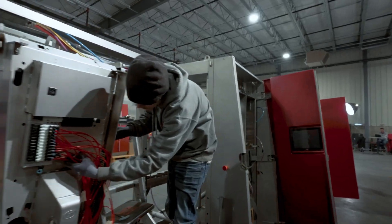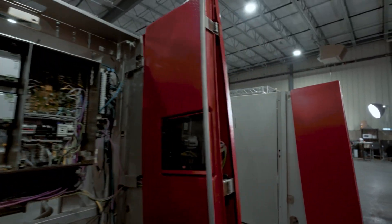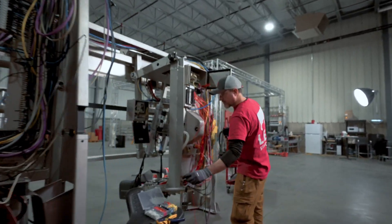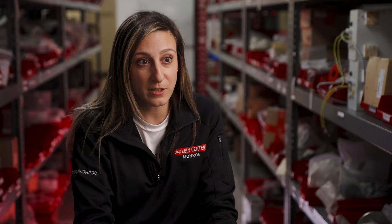The Lely certified pre-owned program are used robots that have been sent into our warehouse in Pella, reconditioned, and then sold back to our dairy farmers. They're a really nice option when price is cost prohibitive. We get really great results because we have brand-new parts on older robots — it's the closest thing to a new robot for a more economical price point for our customers.